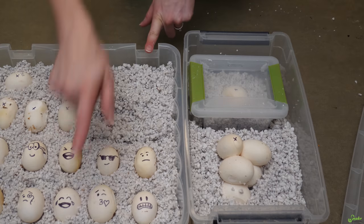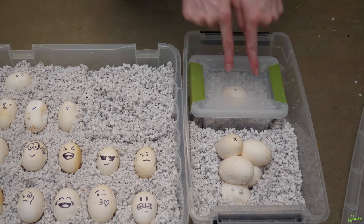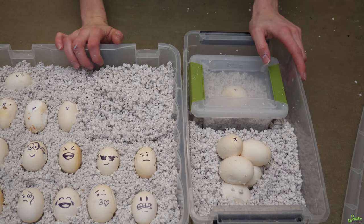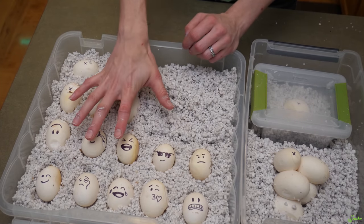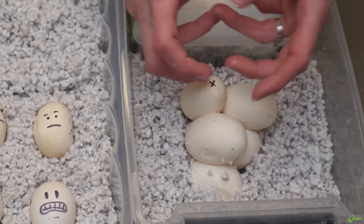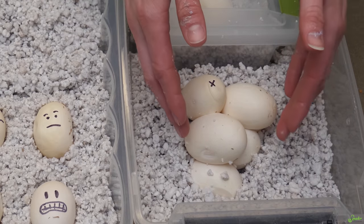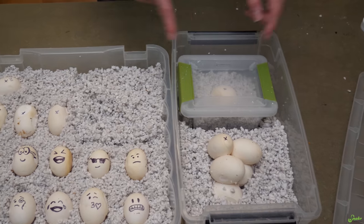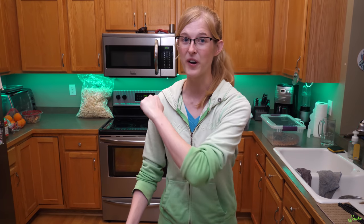Change of plans — the lid was having a tough time closing, so we moved it to a deeper bin. Now we have all of our eggs in place: 14 separated good eggs over here, six eggs in a clump we didn't want to risk peeling apart, and our iffy egg here. We are going to set all of these eggs up in incubation and we'll see them in 55 days.